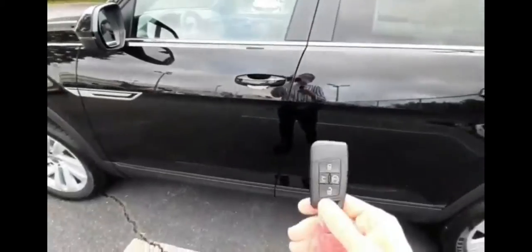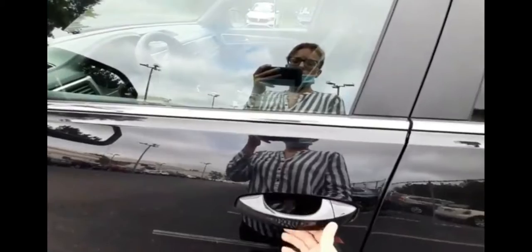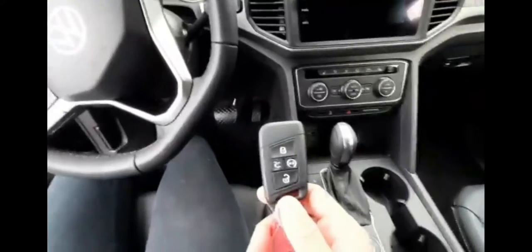This is a keyless entry vehicle, so as long as you have your key on your person, all you need to do is put your hand on the handle and it'll unlock. It also has a remote start — you just hold the brake and press the start button.